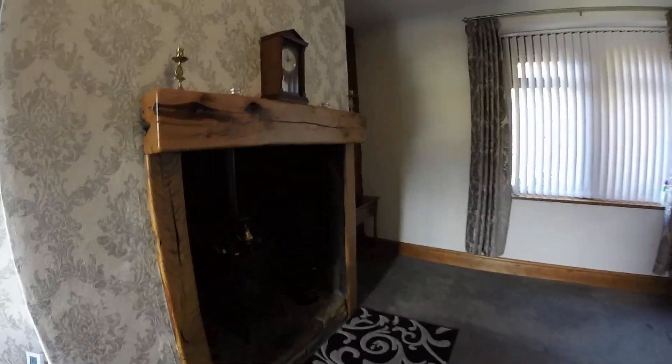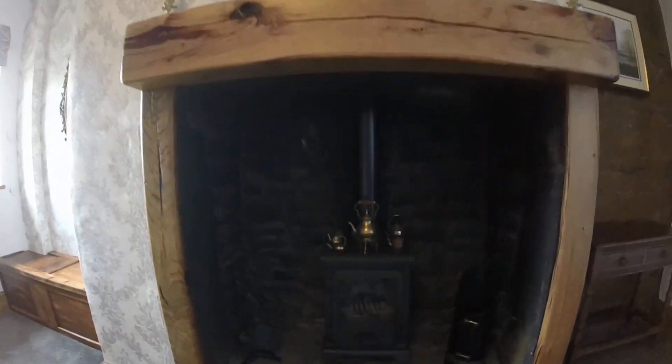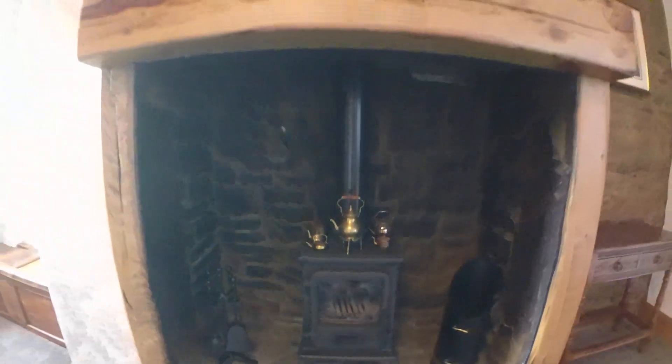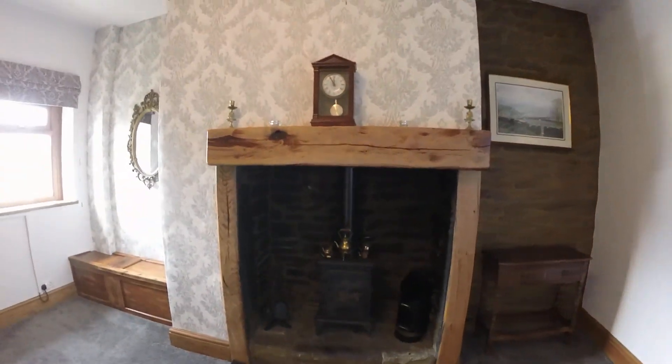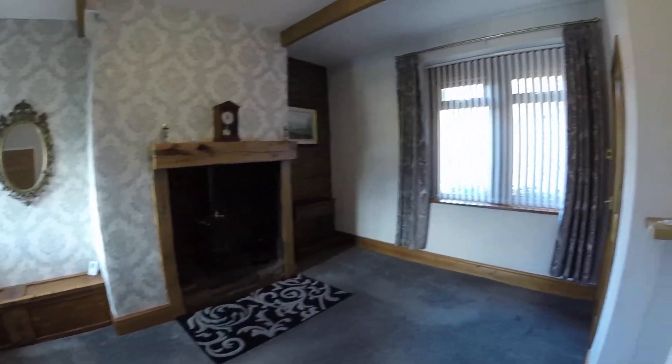There's a lovely fireplace. The stove there is a solid fuel stove, it's cast iron — generates some heat once you've got that going. Exposed beam ceilings, as you can see. Stripped doors. It's lots of character.